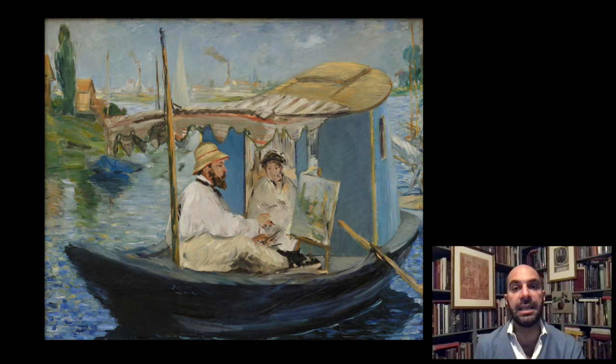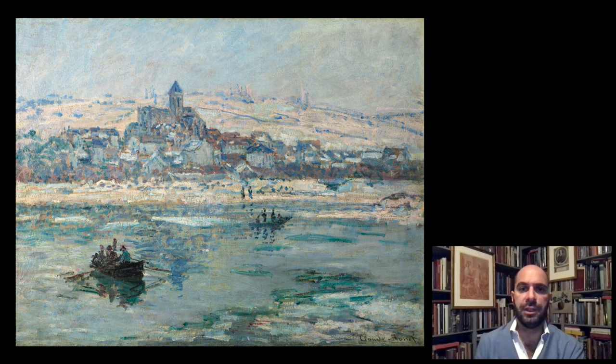Monet was working in Argenteuil, accompanied often by his wife, and he worked often on a riverboat on the Seine, depicting scenes outdoors from his floating studio. This is a painting showing Monet on his boat, showing how he painted on one of these floating studios. The painting Verteuil in Winter is about the time he spent in that small town.